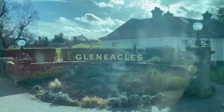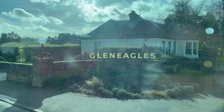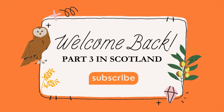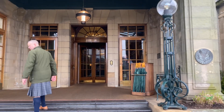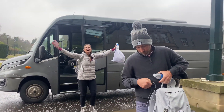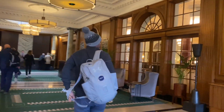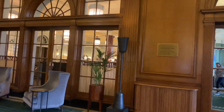Hello, this is part three of my Scotland trip. We are here at Gleneagles, definitely my favorite. This is the entrance of the hotel — absolutely beautiful. We just got off the bus as you can see there. This is the Gleneagles lobby and we are just about to check in.